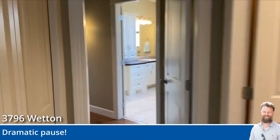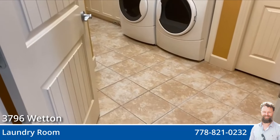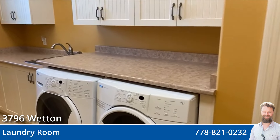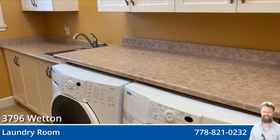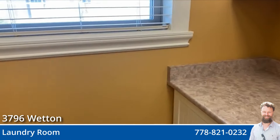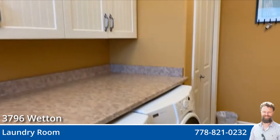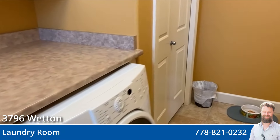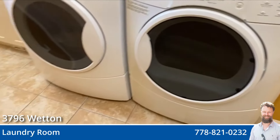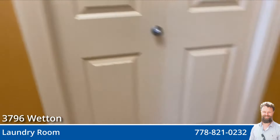And we're going to come into the laundry room. This isn't just a little closet where you have a washer and a dryer — this is a whole room with its own sink, plenty of cabinetry, tall ceilings, with the Kenmore Elite washer and dryer. Dog bowl not included.